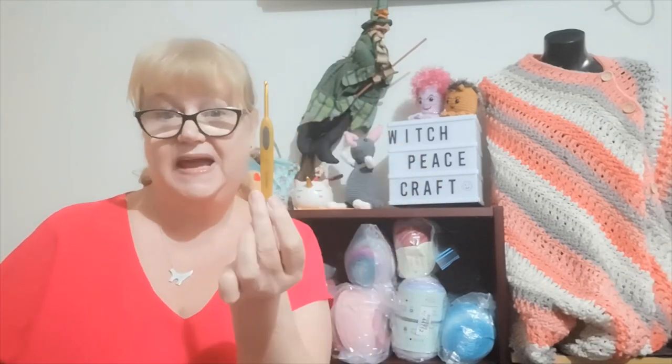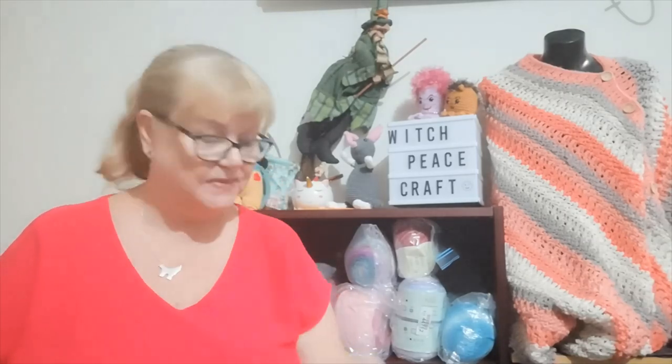Closely followed by the Clover Soft Touch. These are what I've discovered I really like for my new obsession, amigurumi. I just think they fit in my hand better for doing amigurumi. So these are my second favourite hooks.